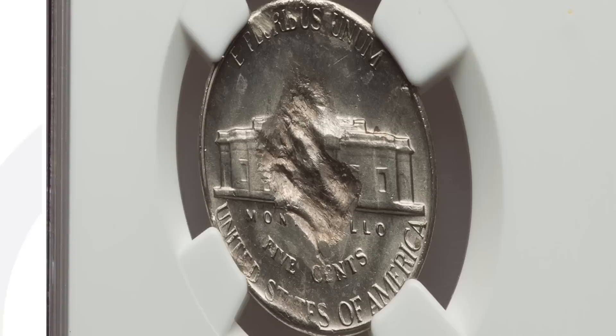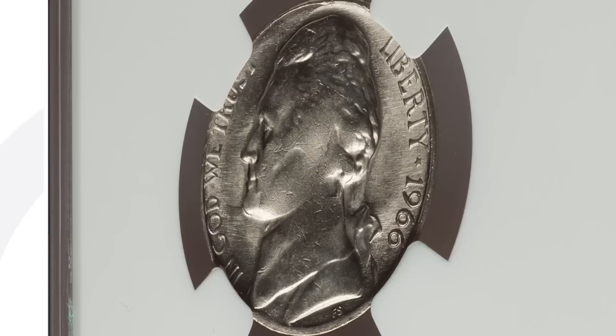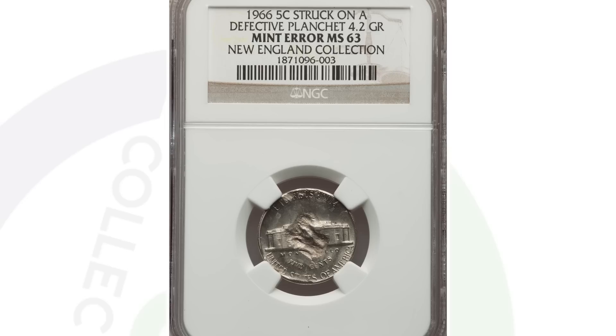Moving on to a 1966 Jefferson nickel — getting a little more modern. This coin is graded by NGC at mint state 63. It was struck onto a defective planchet, which you can see clearly in the images. 1966 nickels are very common coins, but when you find them with errors like this it adds value. That's why this coin sold for around $60 at auction.